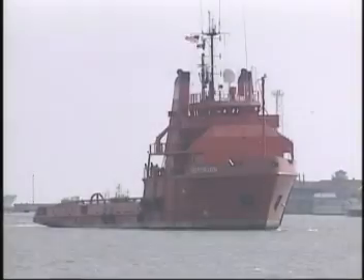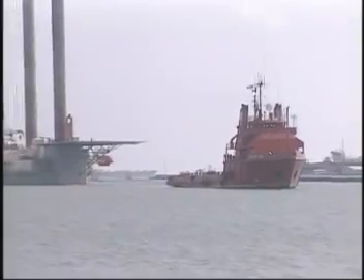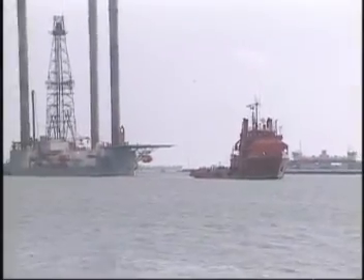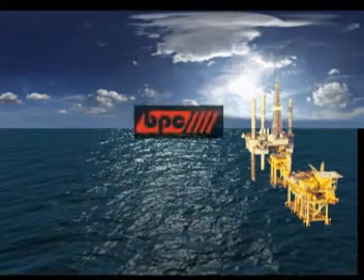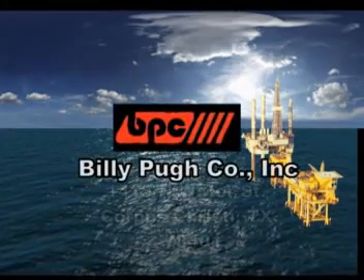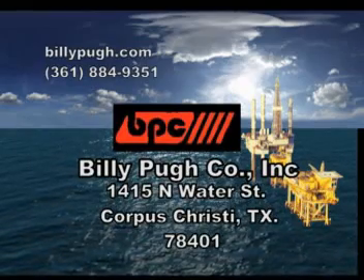For many years, the Billy Pugh Company has been an industry leader in providing the offshore community with a full line of premium safety equipment. We believe that the introduction of the X904 serves to further confirm our long-standing commitment to quality.